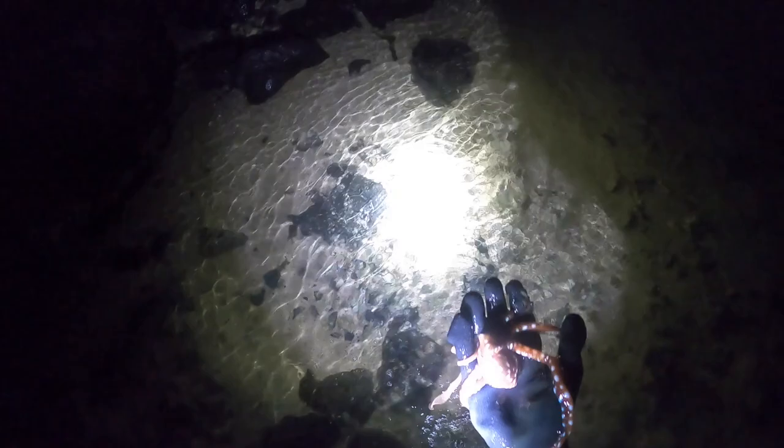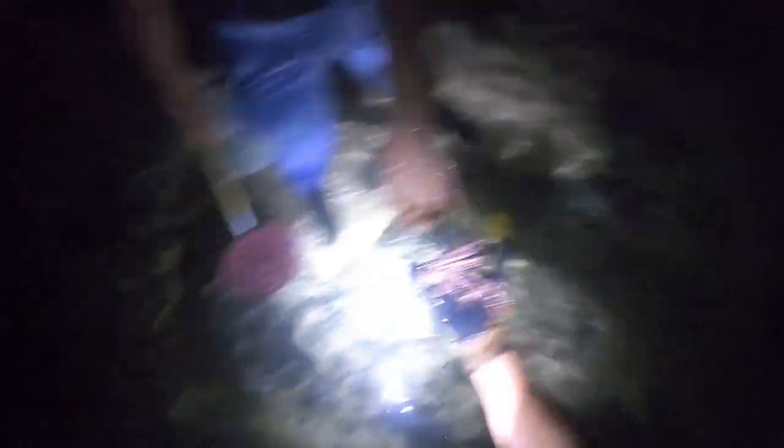Now these night tako can be pretty aggressive but we're looking for a bigger one for bait or just for food. Little cute guy. He's so slippery. He won't bite me.